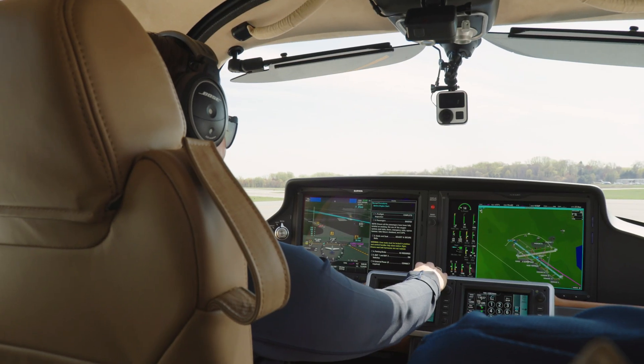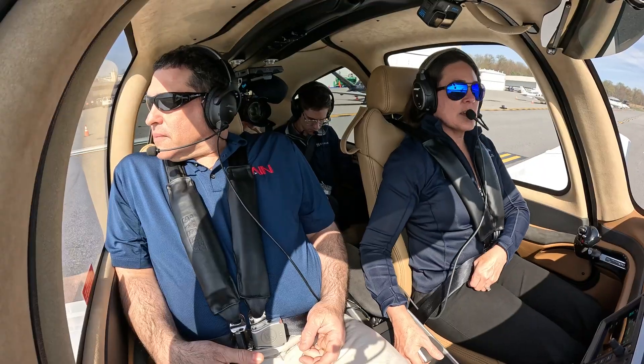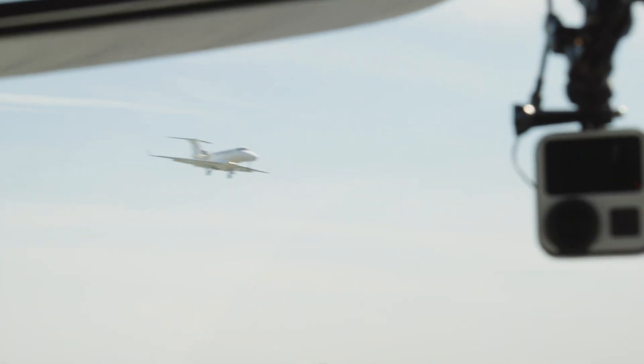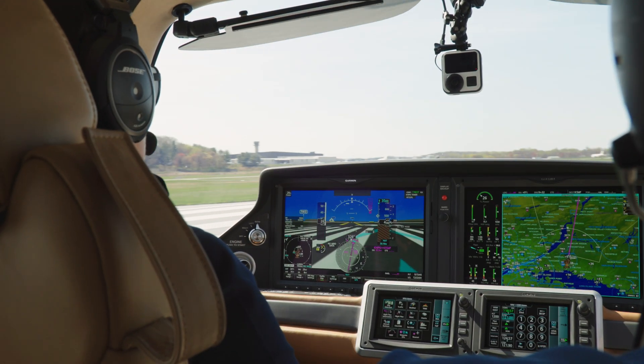When activated, the system will assume control of the aircraft, declare an emergency to air traffic control, plot a course to the nearest suitable airport, and land the airplane. As someone who is still slightly suspicious of the enhanced cruise control in my own car, I felt a little leap of faith in allowing technology to put us on the ground.